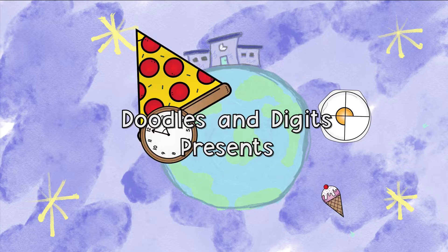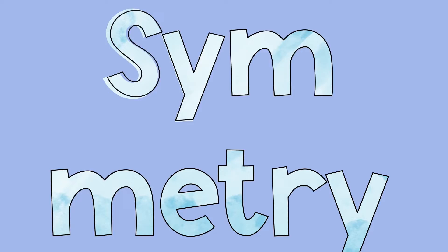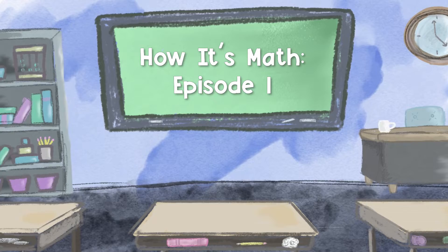Doodly doodle, doodly doodle, doodly doodles and digits. Area, symmetry, fractions too — it's all here for you.